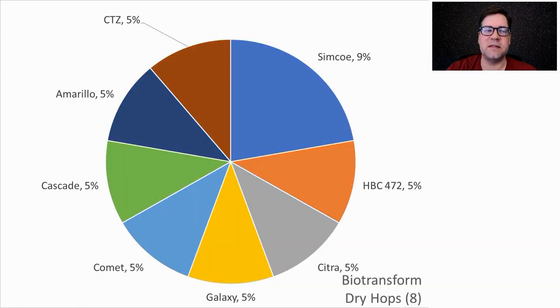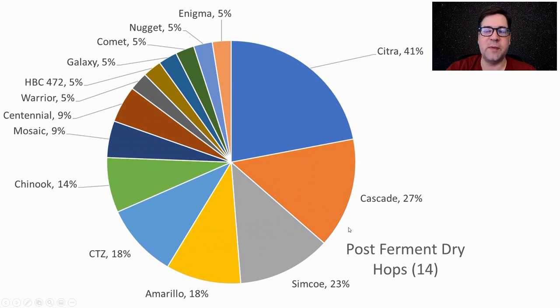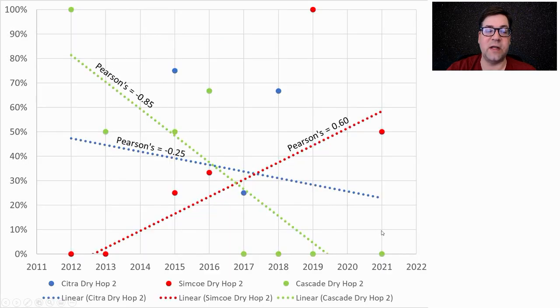Biotransform hops have only appeared recently — we had eight different ones: Simcoe, HBC472 (an experimental hop), Citra, Galaxy, Comet, and others. Not a lot of recipes use biotransform hops, and I won't use one in my recipe. For post-fermentation dry hops, Citra, Cascade, Simcoe, Amarillo, CTZ, and Chinook made up three-quarters of dry hops used across 14 total. I will be using Simcoe only as my dry hop.